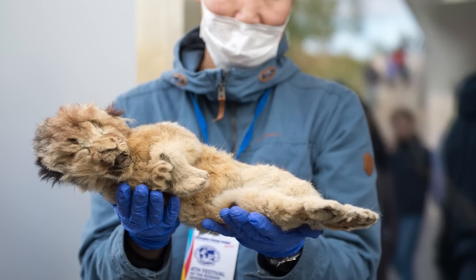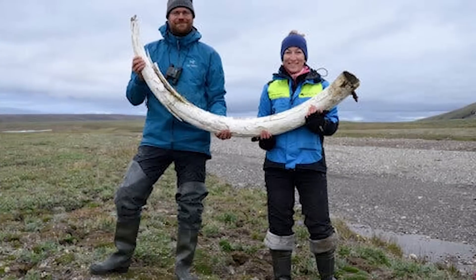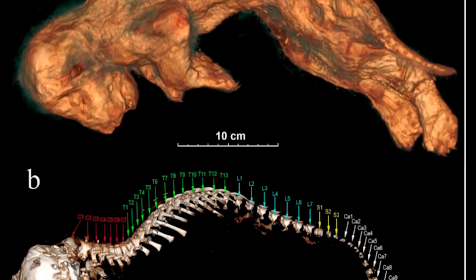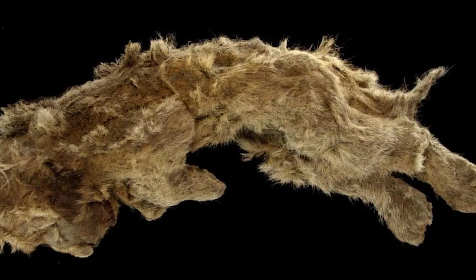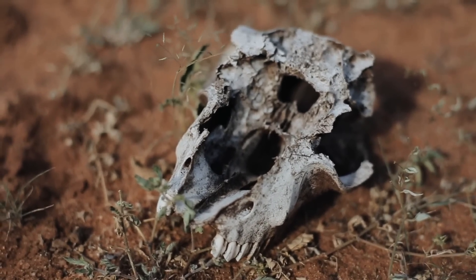This poor cub, later named Sparta, was discovered by mammoth tusk hunters in 2017, poking out of the melting permafrost in Yakutia, Siberia. Sparta is probably the best-preserved ice age animal ever found, said Love Dallin, one of the study's co-authors, noting that even her whiskers were preserved. Sparta died about 28,000 years ago and was actually found alongside another cub named Boris, who was even older, dying around 43,000 years ago. Both cubs were about one to two months old when they died, with their sharp teeth just starting to emerge.